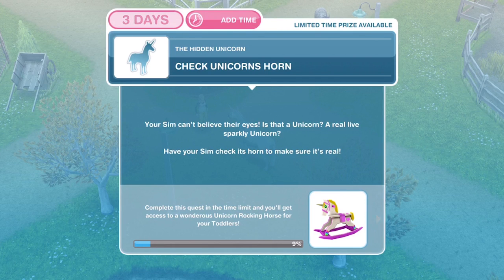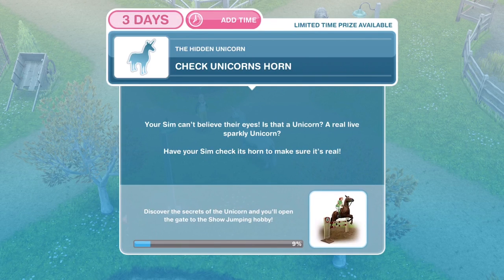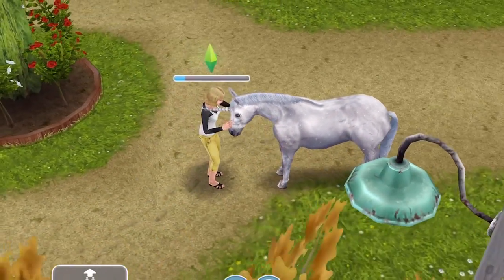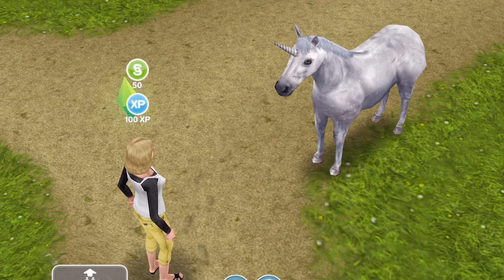Now we need to check the unicorn's horn. Your Sim can't believe their eyes — is that a unicorn? A real live sparkly unicorn? Have your Sim check its horn to make sure it's real. Click on the unicorn again and inspect horn — that takes 24 seconds. We have checked the unicorn's horn.